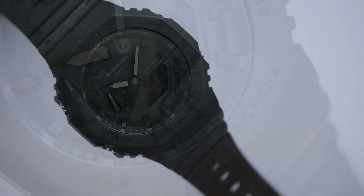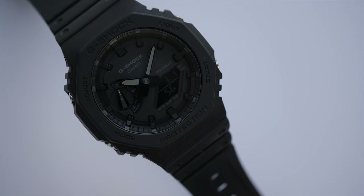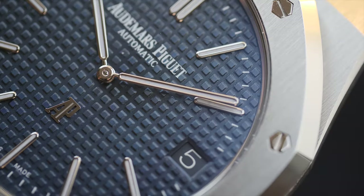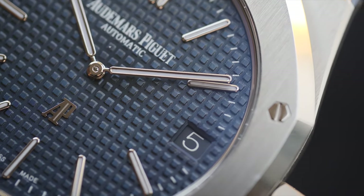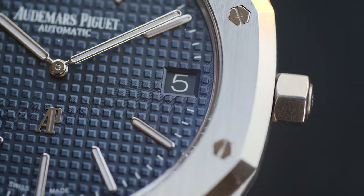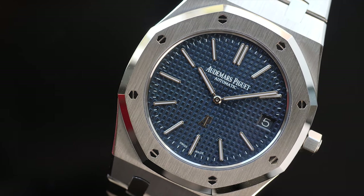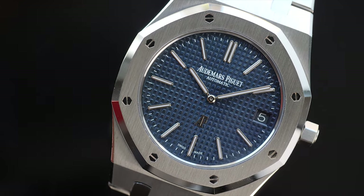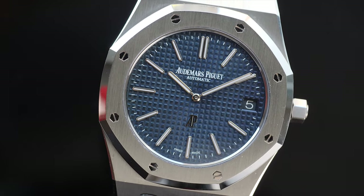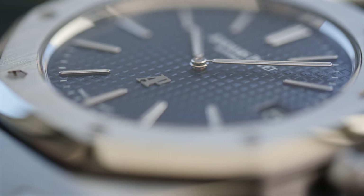Starting with the name, if you were thinking where the name Casioak came from, this is due to the resemblance this model has, or the inspiration in its design it has taken from, the watch Audemars Piguet Royal Oak — that changed the whole mechanical watch industry with its bold and aggressive design and made an icon. The Royal Oak, as designed by Gerald Genta in 1972, was the first luxury steel watch with an octagonal bezel, visible screws, and integrated bracelet design — something that no eye had ever seen before.